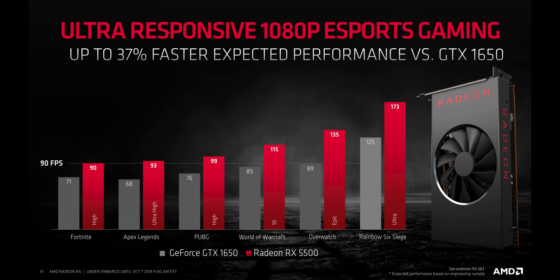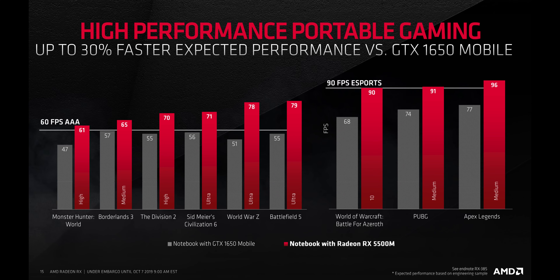Right now, Nvidia doesn't have anything that can directly compete against it in the desktop or notebook segments. Sure, that might change in the next few months, but the Radeon lineup desperately needed some fresh blood at affordable price points. The only red flag here is that these numbers are expected performance rather than actual numbers, so keep that in mind.